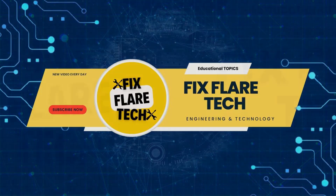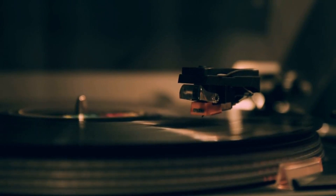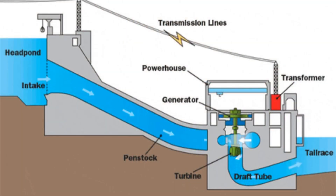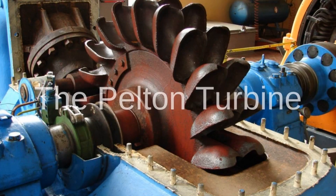Welcome viewers to FixFlareTech, your go-to destination for exploring the latest in technology and innovation. I'm your host M.Q. Joshi, and today we're diving into the fascinating world of hydroelectric power generation, focusing on one of its most iconic inventions: the Pelton turbine.